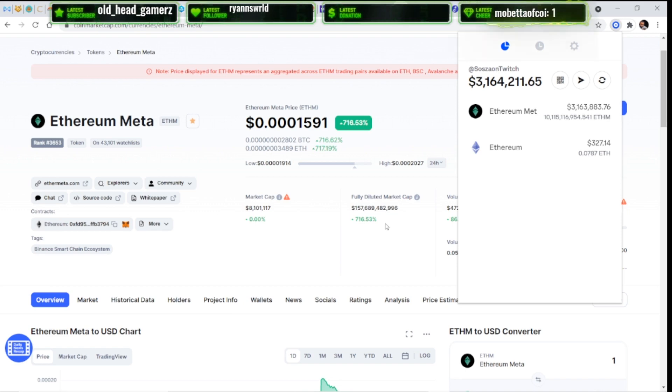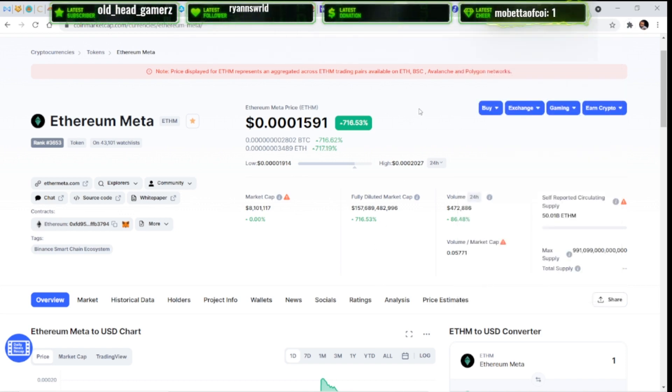It would be nice to have an audit on Ethereum Meta. I don't think the team is really involved — yeah, they put up a tweet, but I read some stuff where they were missing in action for a year and then came back with no explanation. The roadmap is kind of redundant — it's the same stuff over and over. But does that mean you can't cash out? I know people have cashed out.